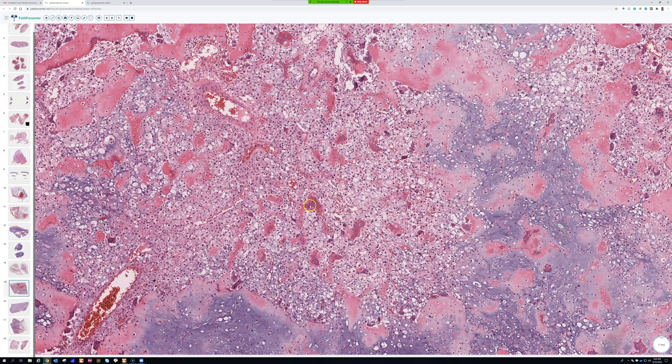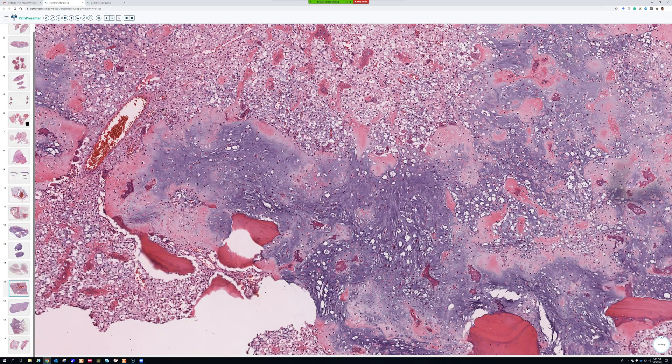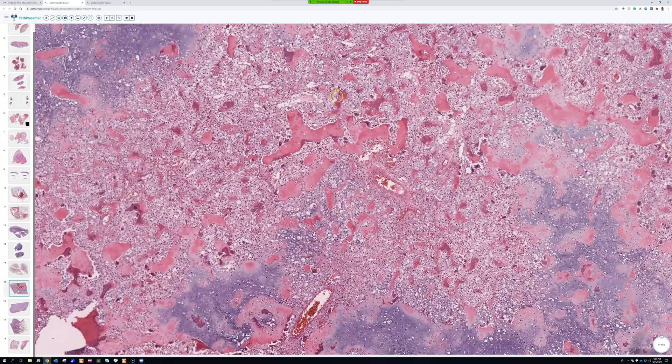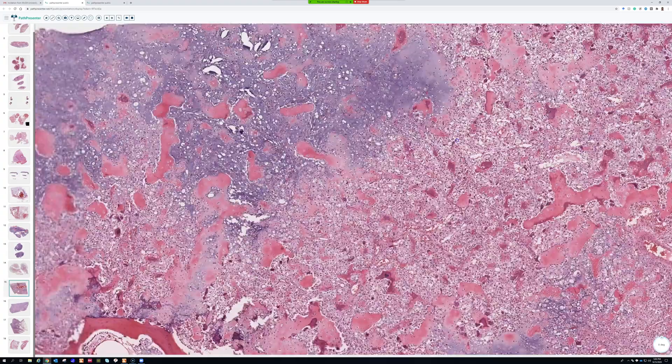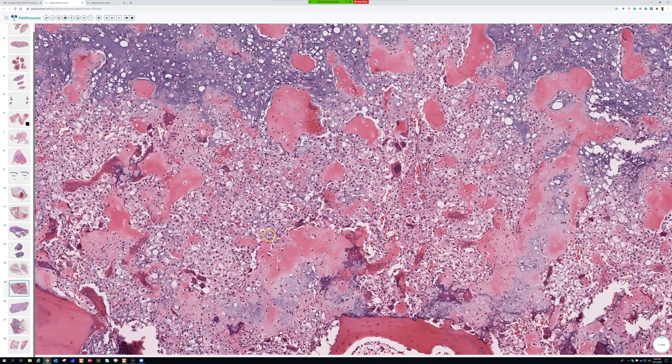Varying components — I've seen ones with relatively small numbers of clear cells, and then others like this where it's just sheet-like. This is probably the best example of clear cell chondrosarcoma I've ever seen in my time in soft tissue pathology.